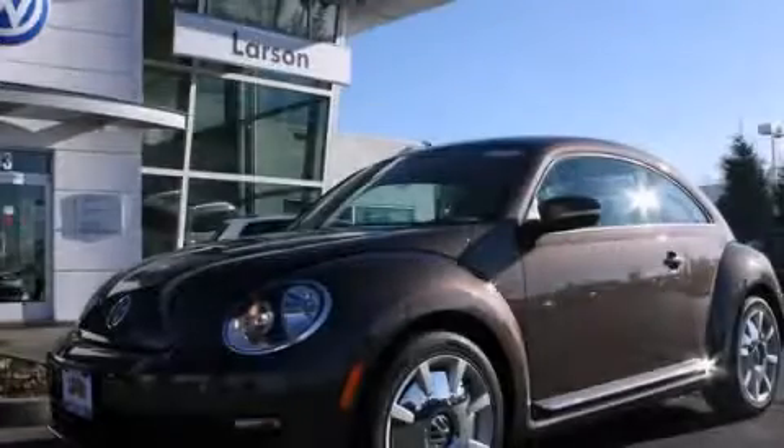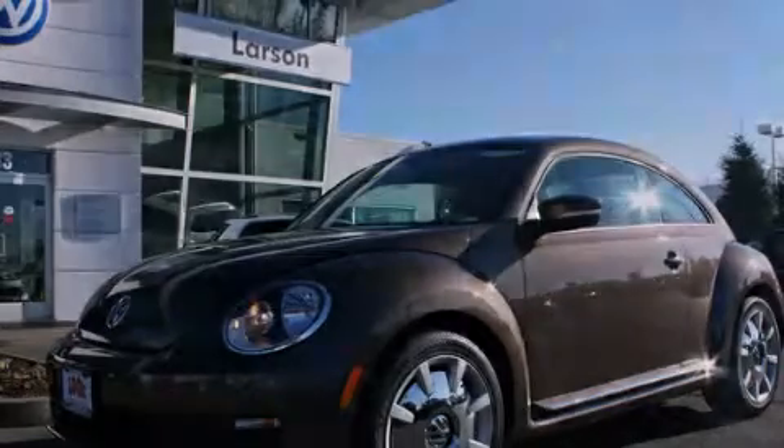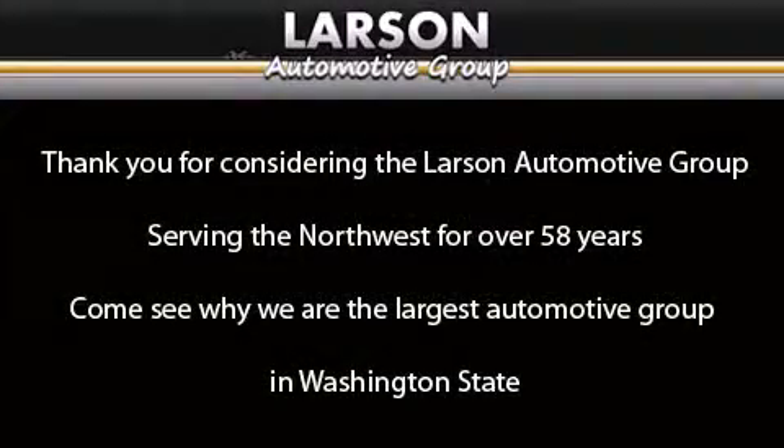Please contact us today. Thank you for considering the Larson Automotive Group, serving the Northwest for over 58 years. Come see why we are the largest automotive group in Washington State.